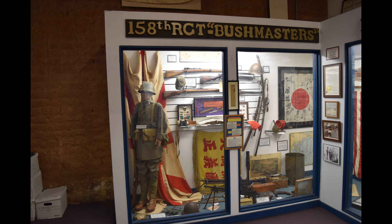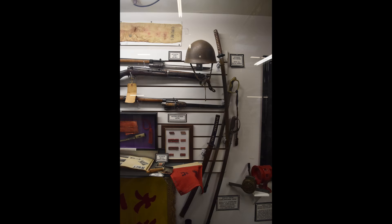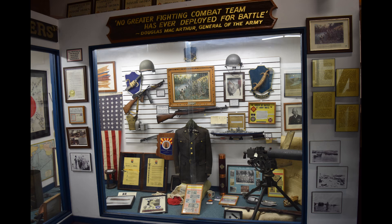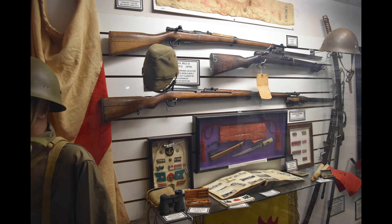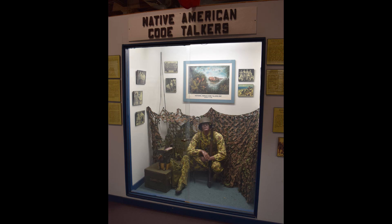A number of displays cover Arizona's involvement in World War II and include uniforms, weapons, and flags from American, Japanese, and German soldiers. Special attention is given to the Native American code talkers that helped to safely communicate messages during the war.